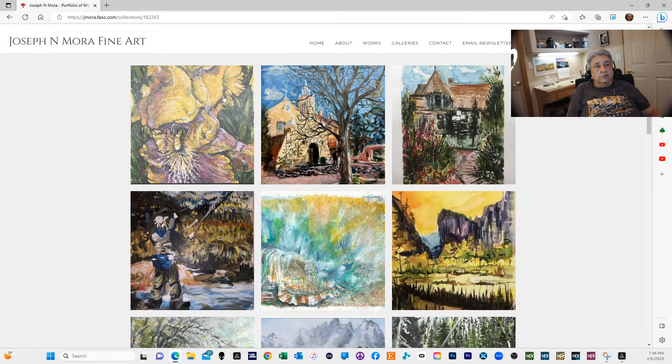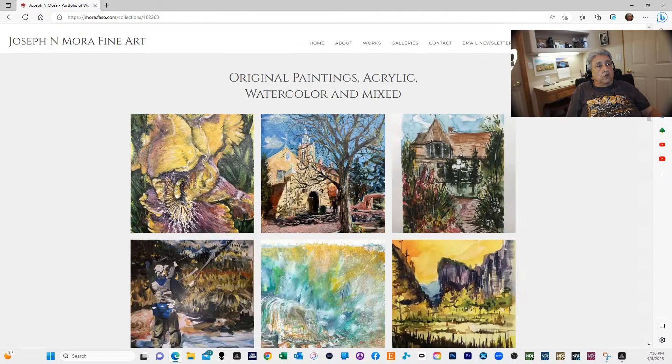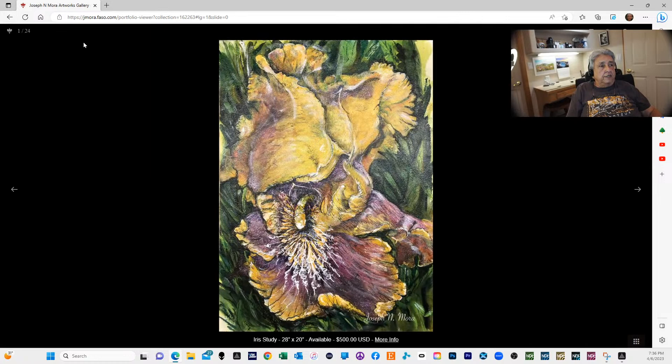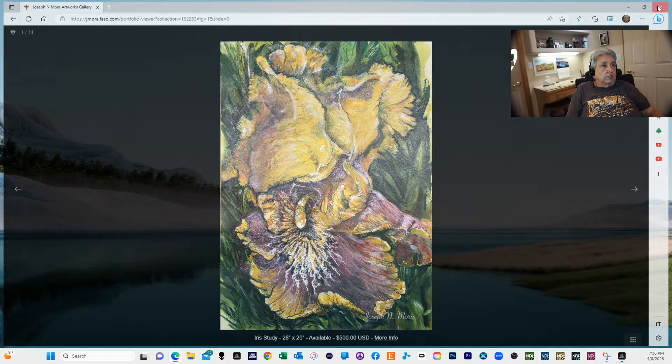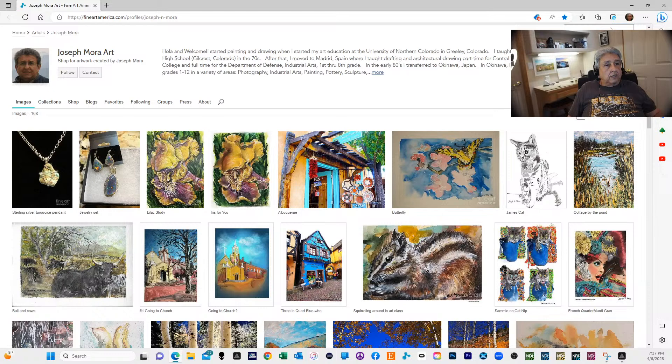These are some of the paintings I did. I have some variations that I edited and changed a little bit using Adobe Photoshop. Another page I want to show you is my Fine Arts America page — you could buy prints there. If you want the original, let me know and I'll tell you if I have it, like this jewelry you see right here.